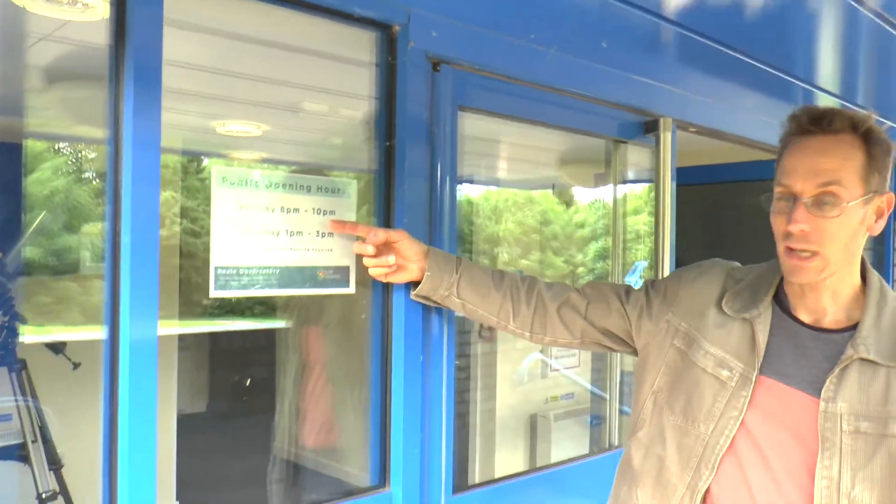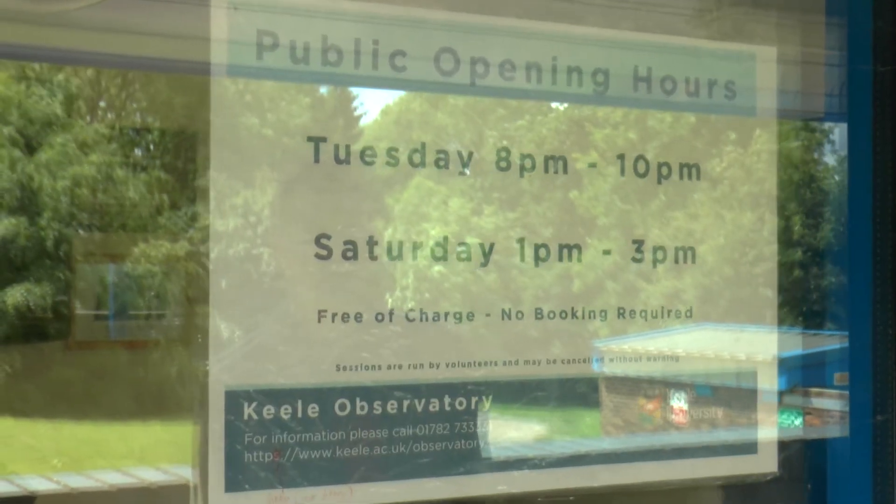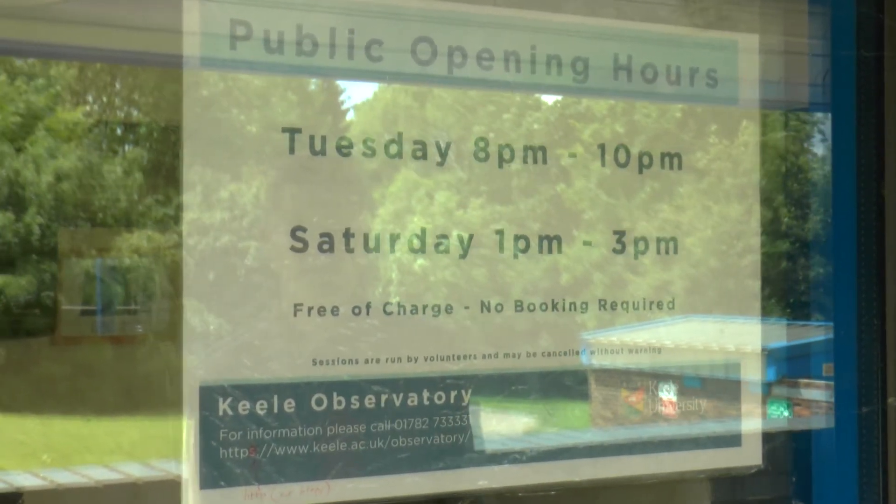Thanks for having visited the observatory. As you see, there's a lot to do and a lot to learn, so we hope to see you again. If you are wondering when we are open, it's Tuesday evenings and Saturday afternoons. In between, sometimes we have other activities going on, so just have a look at the website or get in touch with us. We hope to see you again.